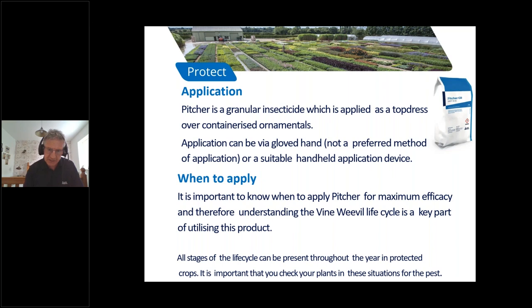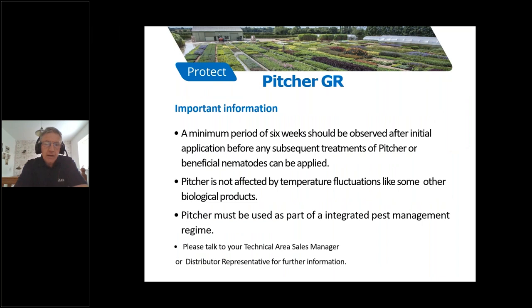When to apply: it is important to know when to apply Picture for maximum efficacy, and therefore understanding the vine weevil life cycle is a key part of utilizing this product. It is very important to realize that under protected situations, all stages of the vine weevil life cycle can be present, and so thorough monitoring would need to be occurring all through the year to ensure accurate monitoring levels are maintained.